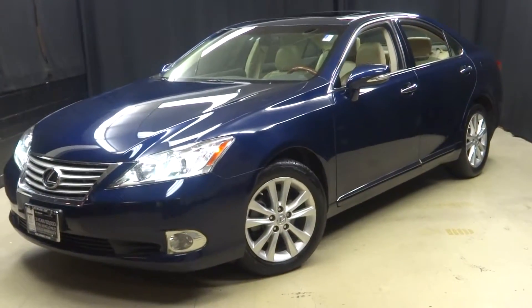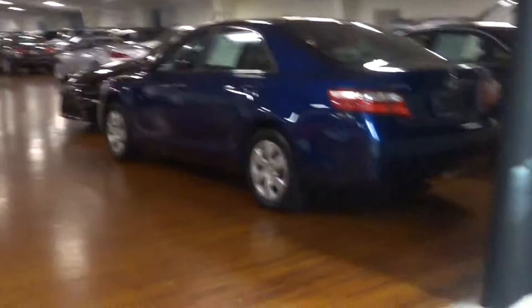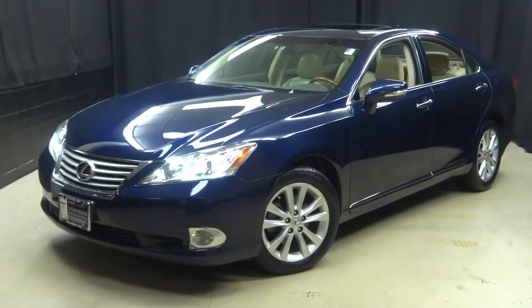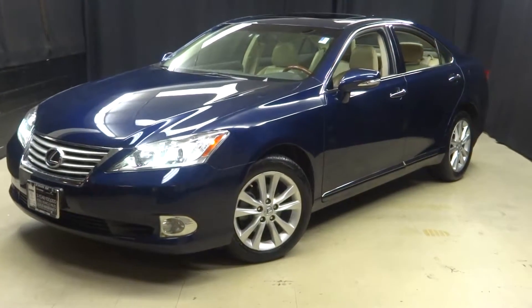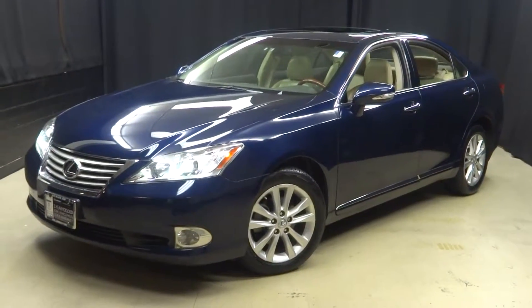If you're looking for more information on this 2012 ES or any of the other almost 100 vehicles in our pre-owned inventory, in our 90,000 square foot pre-owned showroom right here at Lexus of Wilmington, do your car shopping indoors to avoid the elements of the weather — stay warm, stay cool, stay dry. Go to LexusofWilmington.com for more information.